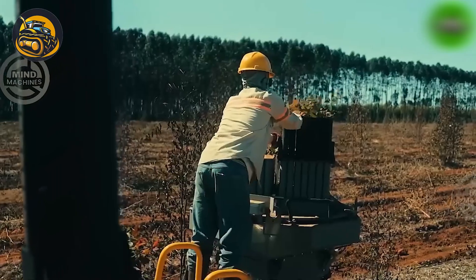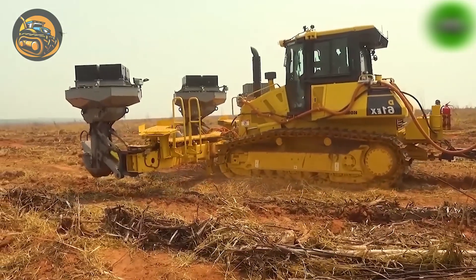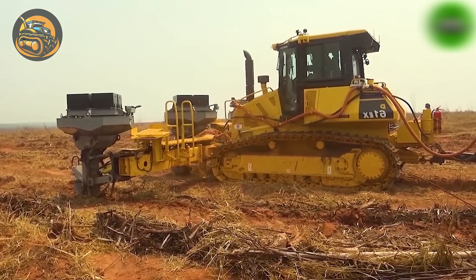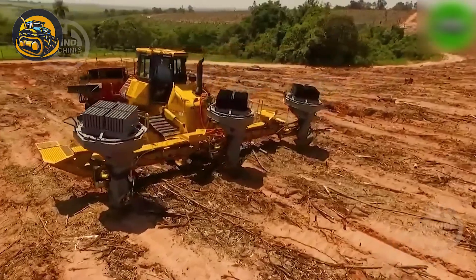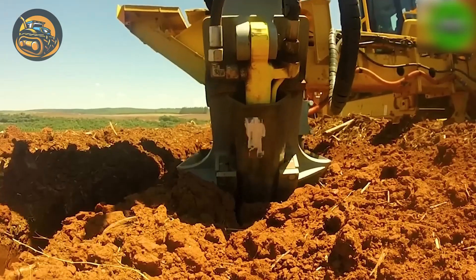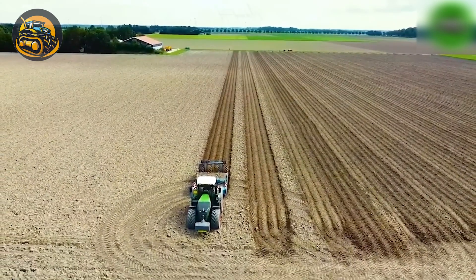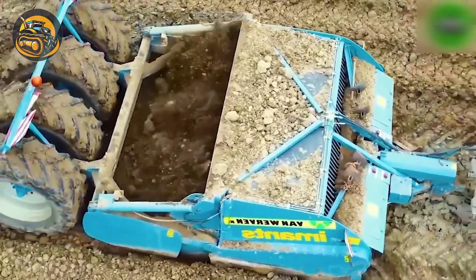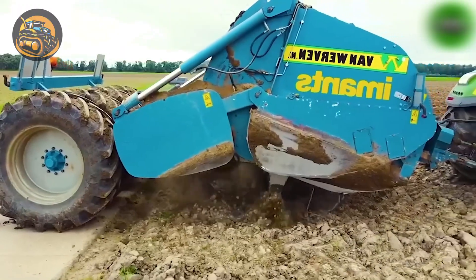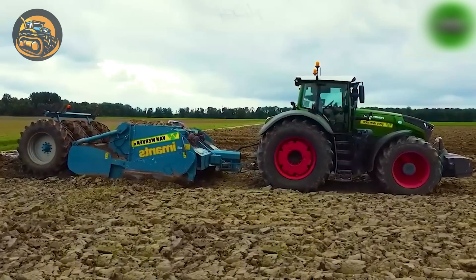The ground-breaking Kamasu D61-EM planter is revolutionizing reforestation and environmental restoration projects by diverging from traditional methods, reshaping the landscape in the process. The T8 offers unparalleled flexibility, making it ideal for autonomous field operations, complete with remote monitoring and control features alongside exceptional road-driving capabilities.